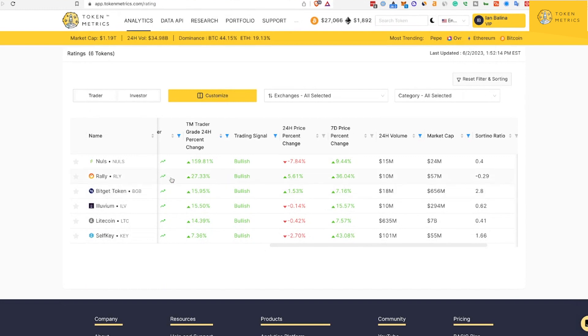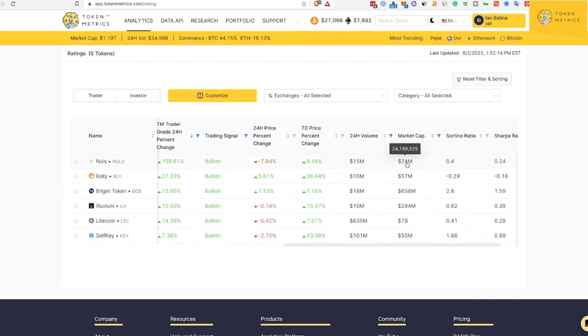This gives you decent exposure across all different valuation ranges. Market cap wise: Nulls is super degen at a 24 million market cap; Rally is about 60 million; BitGet about 700 million; Illuvium about 300 million; Litecoin is for those who want large caps and a safer play at 7 billion; and SelfKey at 55 million.